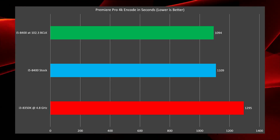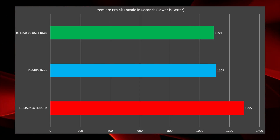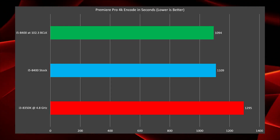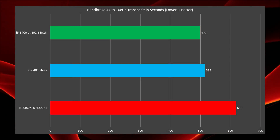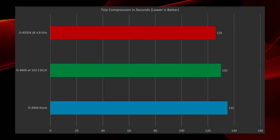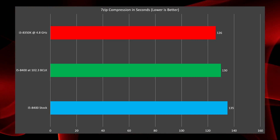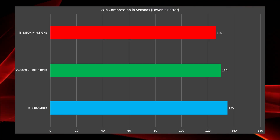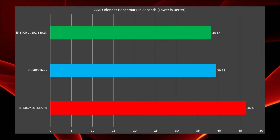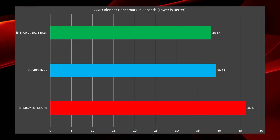Moving on to Premiere Pro — the application I'm most interested in — I rendered out a 4K video. The 8400 unsurprisingly beats the 8350K by a significant margin, with the base clock overclock being the best result and the stock 8400 just barely behind it. In Handbrake, transcoding a 4K video to 1080p, we again see the i5-8400 significantly beating the 8350K. In 7-zip, however, the 8350K does win in compression at 126 seconds, compared to 130 and 135 for the 8400 with and without overclock. Finally, in the AMD Blender benchmark, the 8400 is significantly better than the 8350K even overclocked at 4.8 GHz.